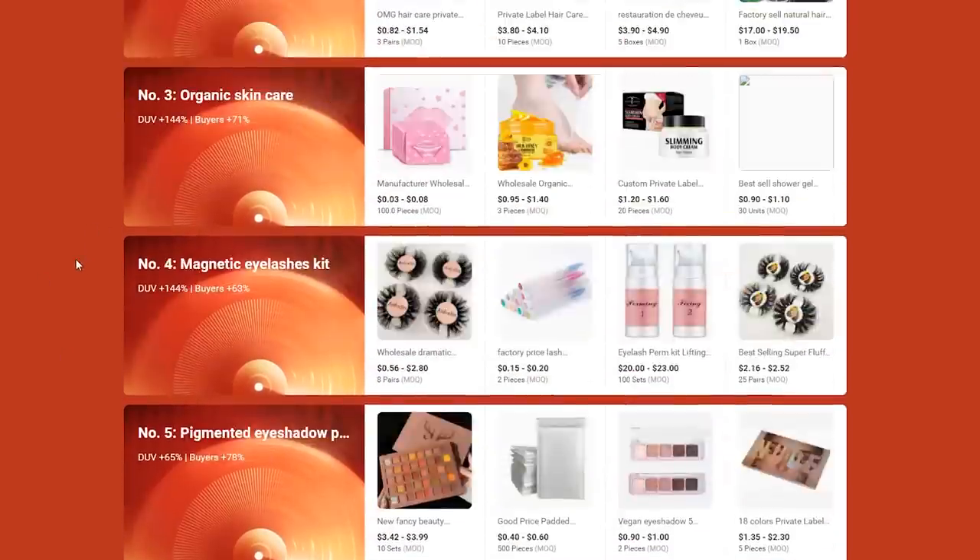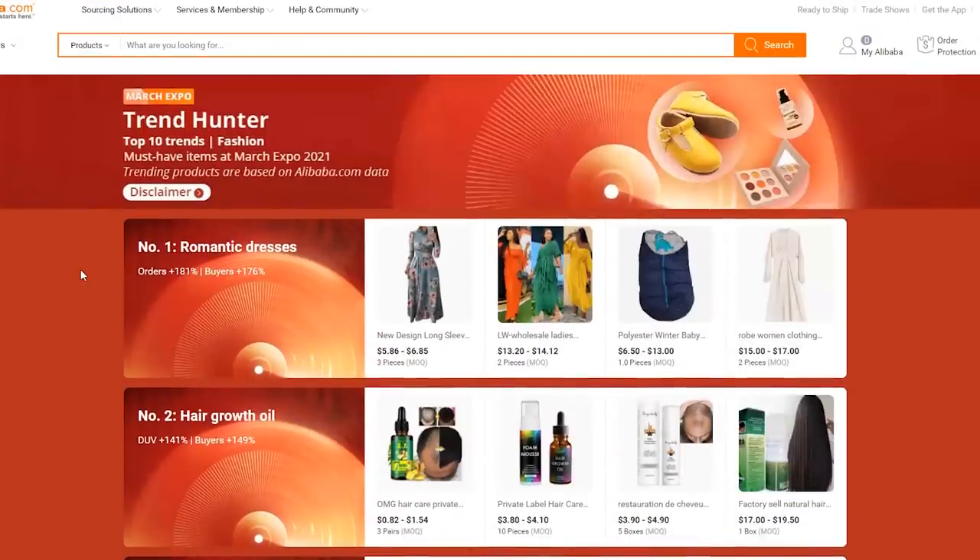These are the trending items that are selling — and that doesn't just mean people are buying them on here. They're popular because people are buying and reselling them. Make sure you check this out — I'll post a link down below. Also make sure you follow Alibaba.com's YouTube channel; I'll post a link for that as well.